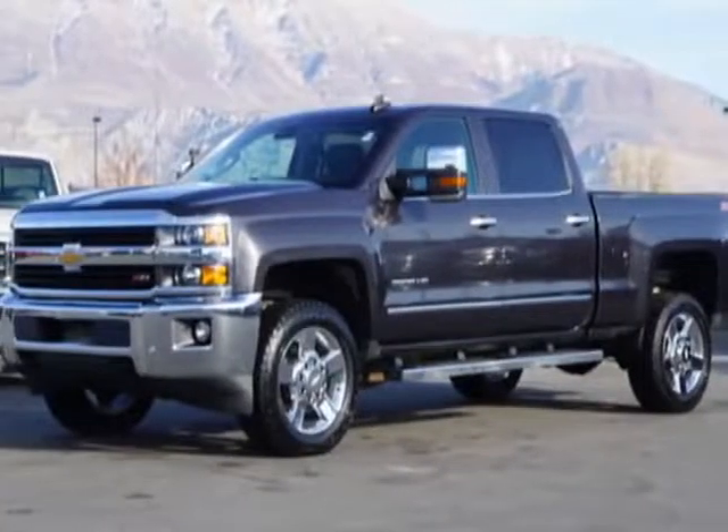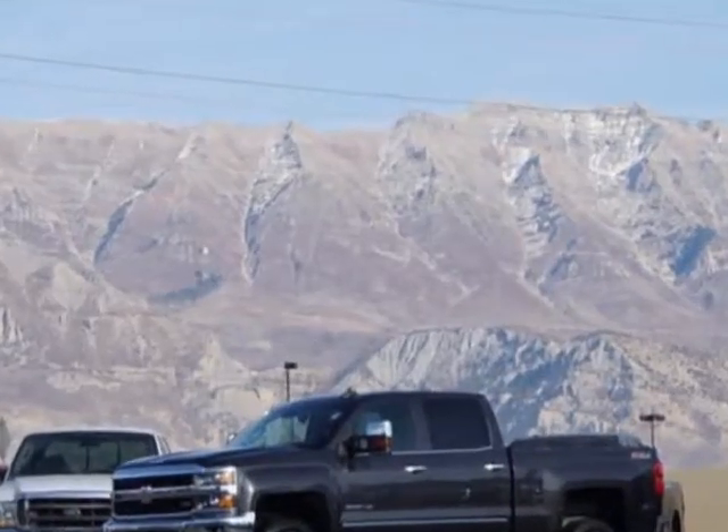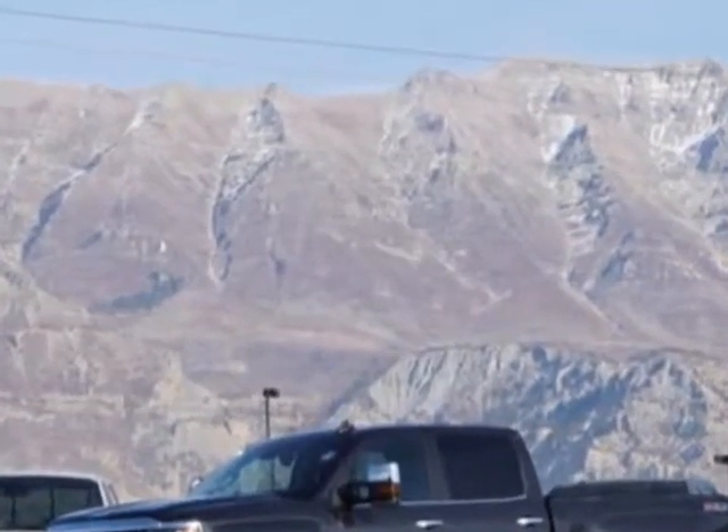Come take a look at this 2015 Chevrolet Silverado 2500 HD. For your protection, a warranty is available for this vehicle.